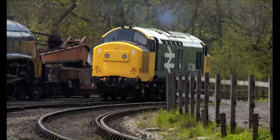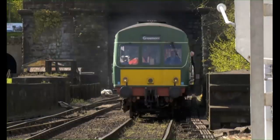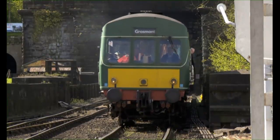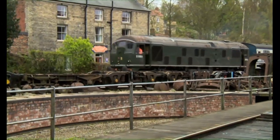There are lots of different engines on this railway, too. Engines come in all shapes and sizes — some powered by steam and some by diesel.